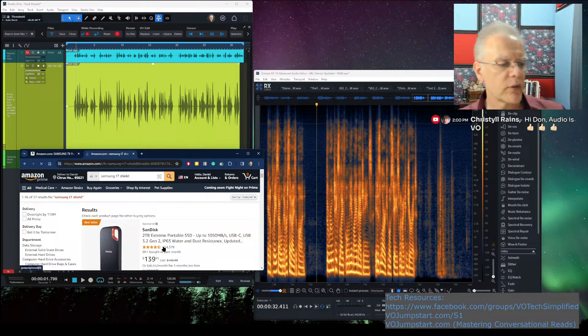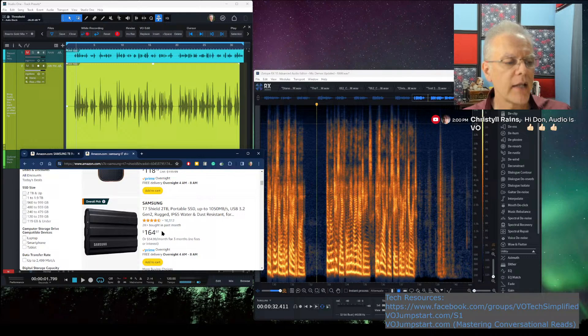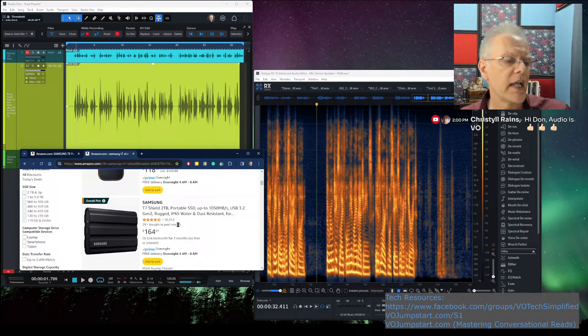The reason I like the T7 Shield is it's rugged. Portable drives do get dropped more than anything else — laptops get dropped. This thing is even water-resistant. If it fell out of your pocket in a snowstorm or in the rain, it'll withstand that. That's been my go-to recommendation for the last couple of years. It's just a great, great drive.